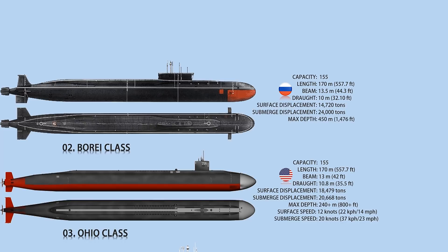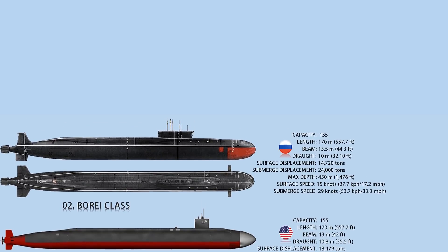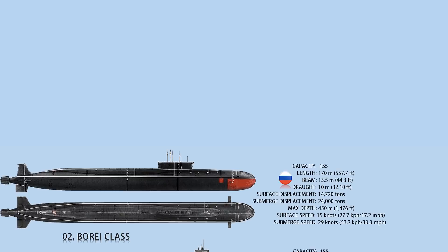The availability of food stores determines submerged endurance. The submarine is equipped with a Bulava submarine-launched ballistic missile, six MIRV warheads, six 533-millimeter torpedo tubes, and six Viyoga cruise missiles round out the arsenal.